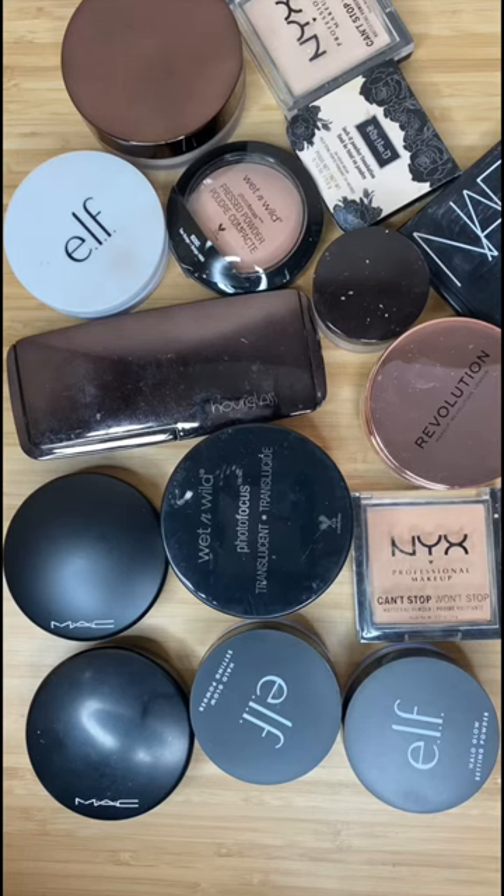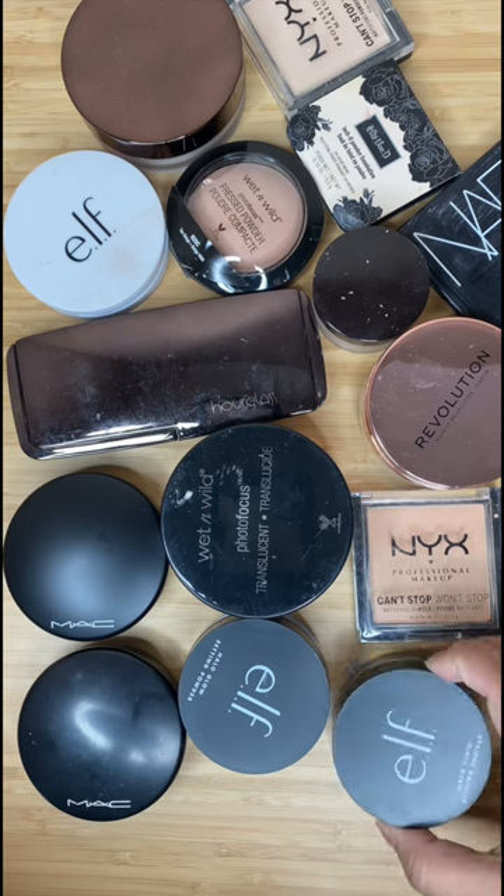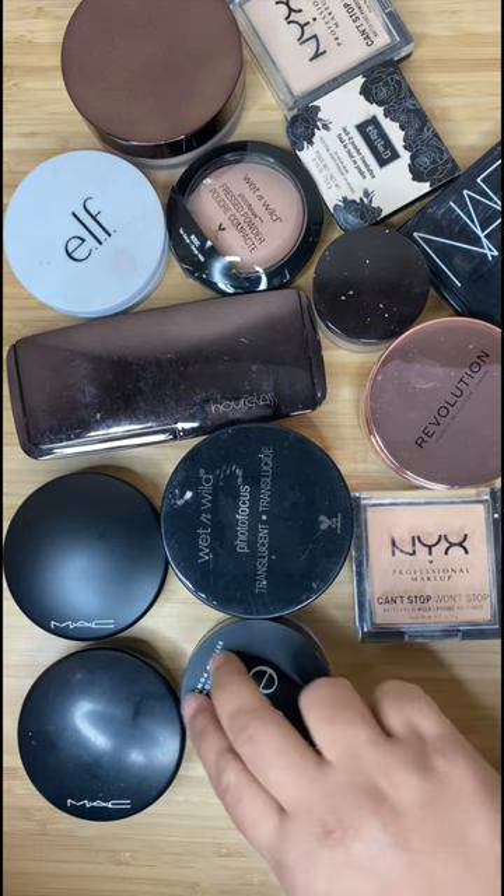Today I'm decluttering all of the face powders that are not working for me anymore. I have two e.l.f. Halo powders — one is in light, one is in medium. Medium works for me, so keeping that and getting rid of the light.